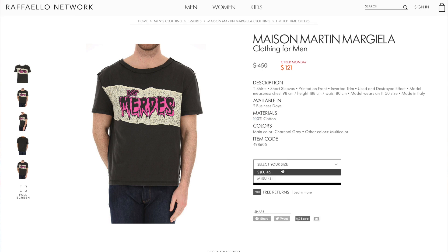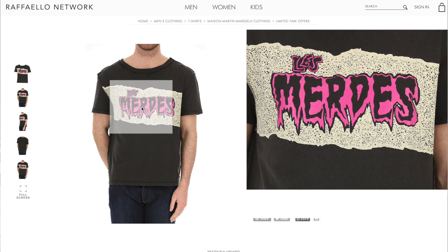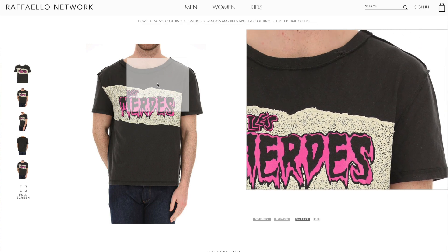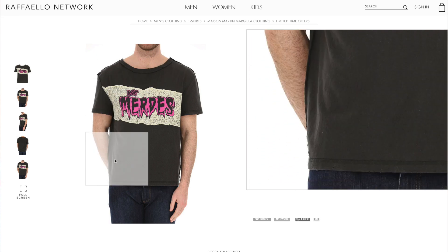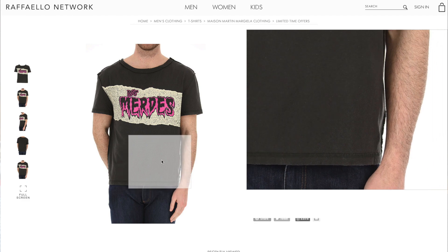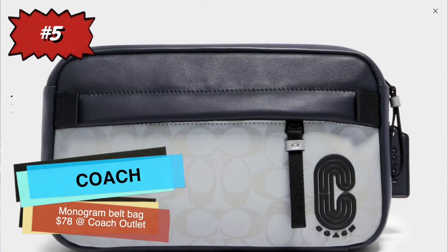This one is $121 — originally $450 — so it's massively on sale at Raffaello Network. It's 100% cotton and they've got it in small, medium, and large. Based on the model photos, they say he's wearing a large and it looks pretty small, so you might want to think about sizing up. Either way, it's a great deal on a really cool shirt.